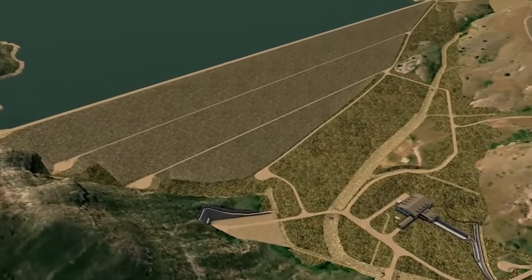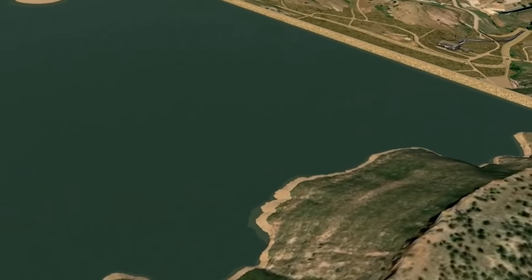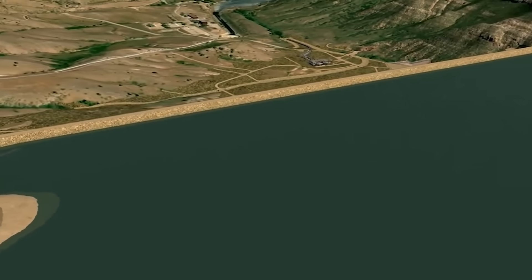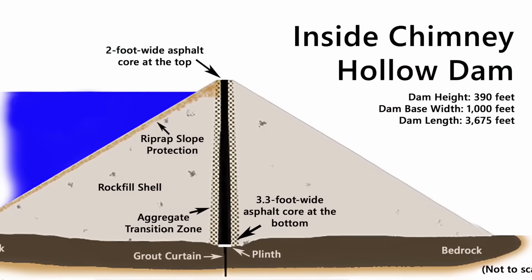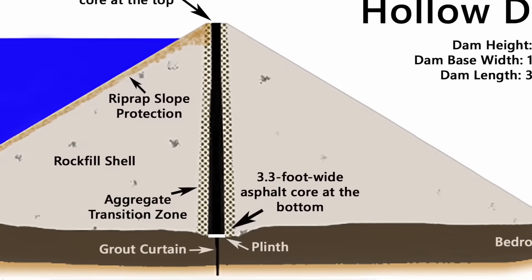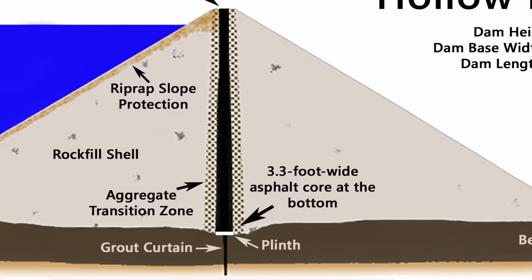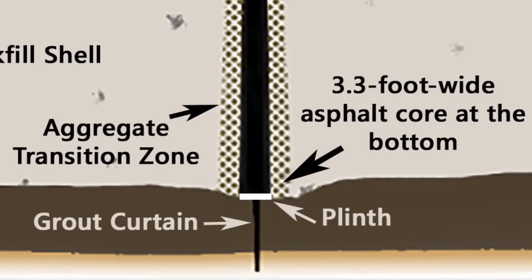This is a rendering of what the dam will look like once completed and filled to capacity — 90,000 acre feet of water at maximum reservoir level, with a maximum height of 350 feet and over 12 million cubic yards of material. The cross section shows a zoned embankment with upstream and downstream rock fill shells, riprap for wave protection, and granular transition zones on either side of the low permeability asphaltic core. A grout curtain extends below the base of the core into the foundation rock to a depth of 280 feet to reduce seepage losses from the reservoir.